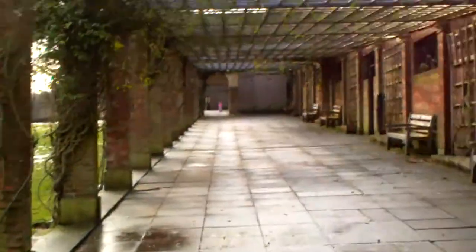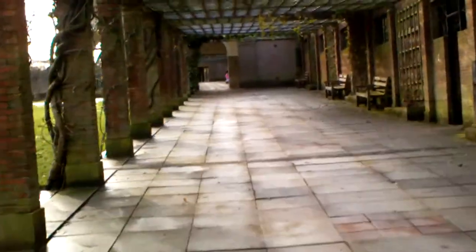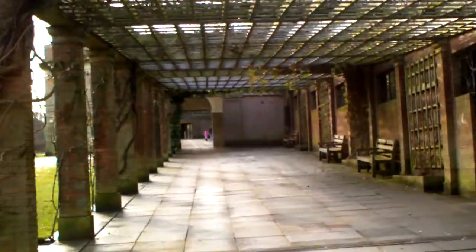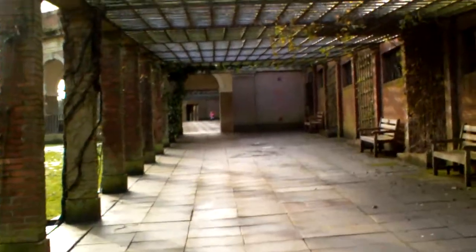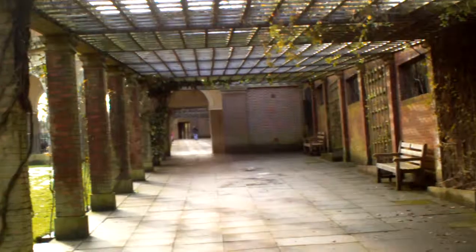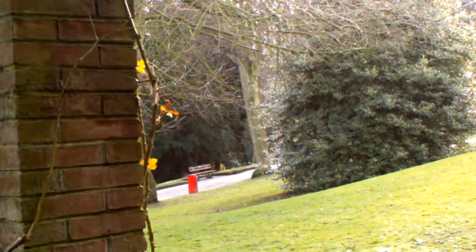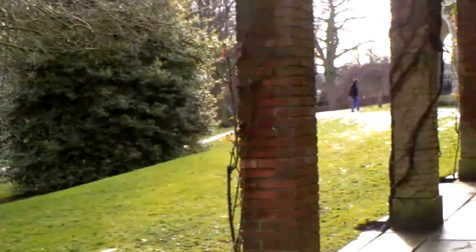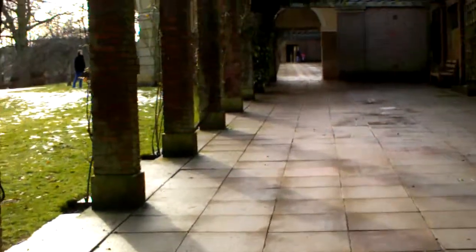The other thing this camera supposedly has is a function that stops it being a bit wobbly when I'm moving around, because the other camera had to go quite slow if you wanted to do a panoramic view like this - because if you weren't careful you'd make your viewers feel like they were on board a ship in a rather choppy ocean. So I'm hoping this comes out all right.